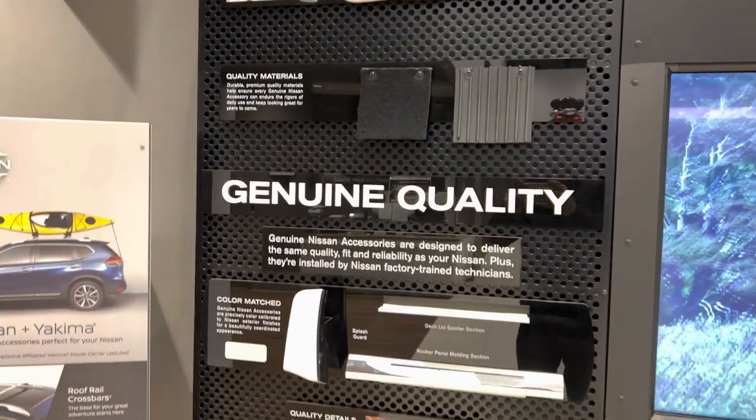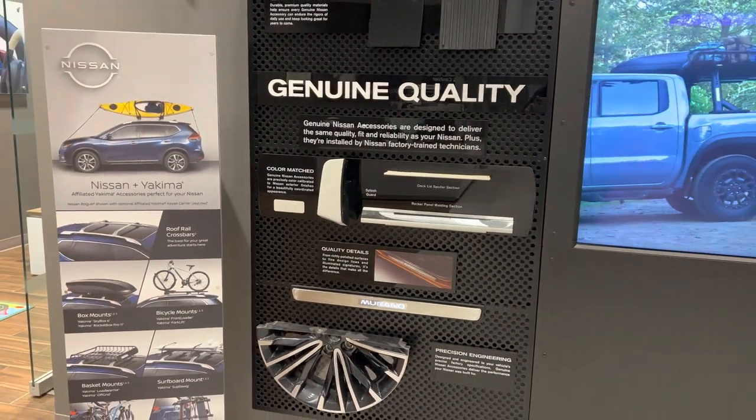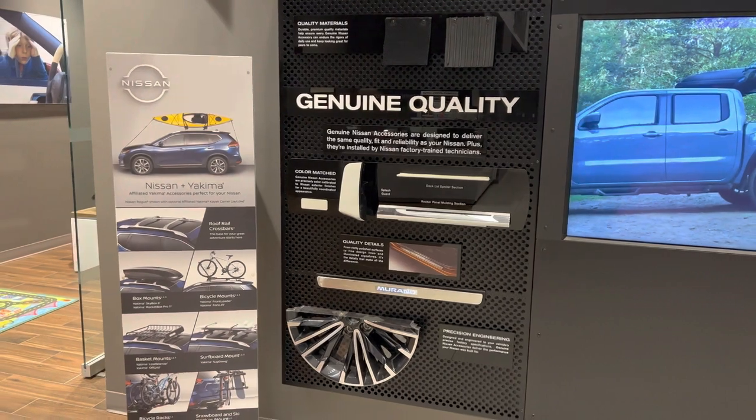cargo covers, different sorts of mud flaps and splash guards. We also offer interior lighting as well as wheel covers.